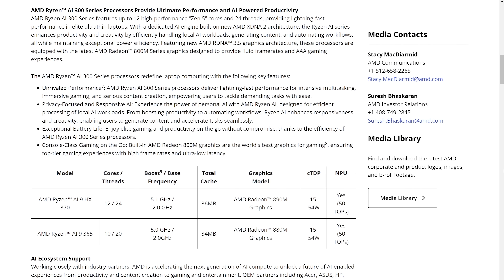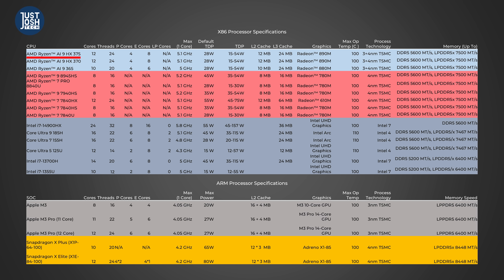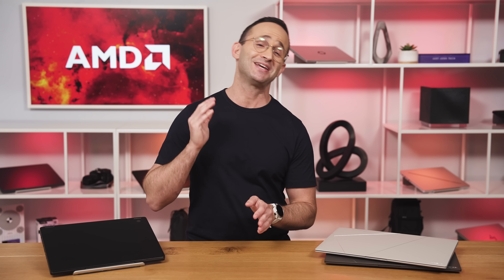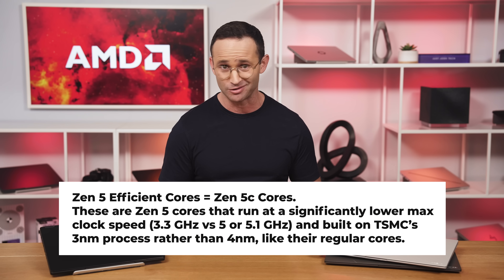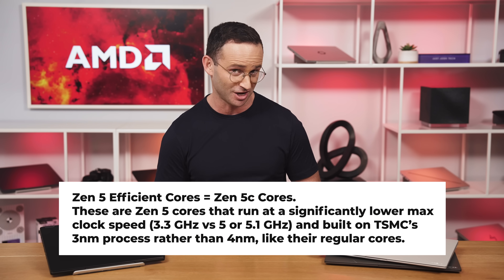AMD are launching three new Zen 5 processors: the Ryzen AI 9 HX375, the 370, and the 365. This is the first time that AMD has introduced different types of cores. AMD doesn't call them performance or efficient cores like Apple or Intel does, but we're going to do that anyway because it's easier to differentiate them.